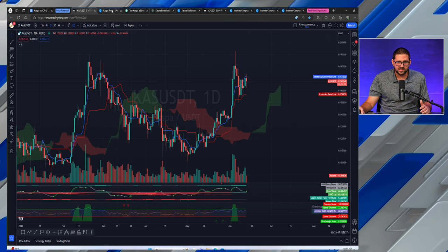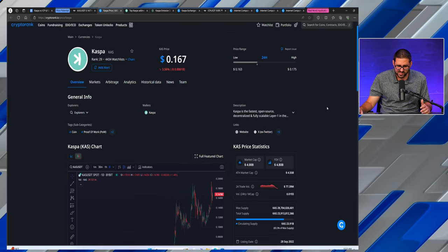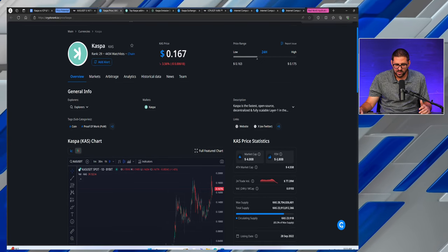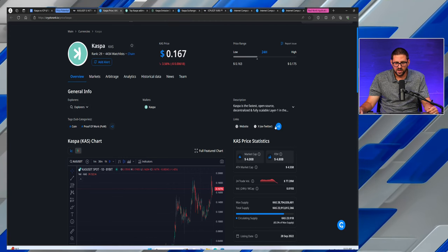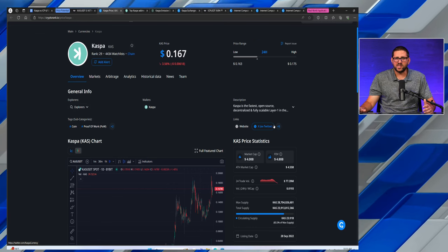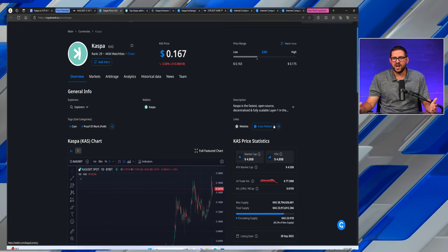CASPA's chart looks great. Currently at $16.7 with a market cap of $4 billion — $4.55 billion was its maximum capacity. Some of the catalysts for price appreciation for CASPA: one is the community. It's got a massive community. Every time we put out a CASPA video or a CASPA post on X, it always gets a lot of engagement, a lot of views, a lot of likes, a lot of comments.